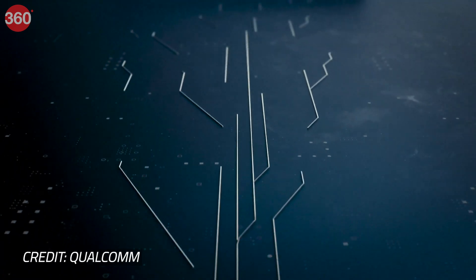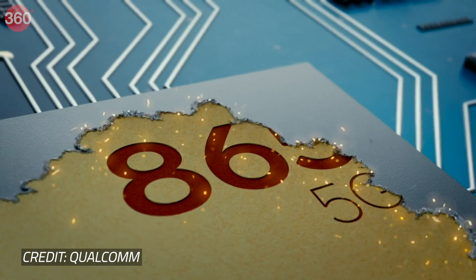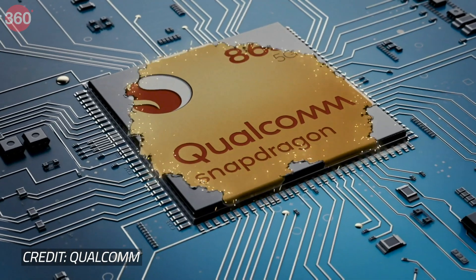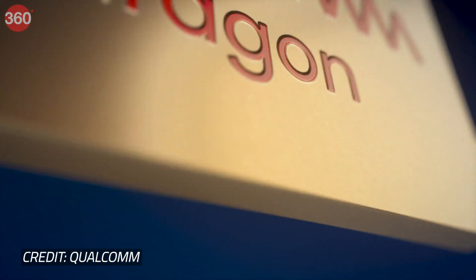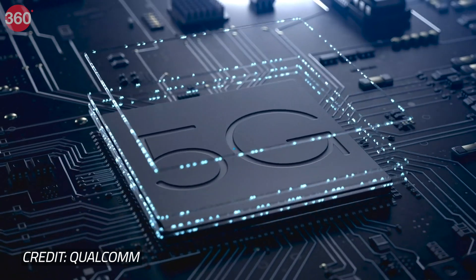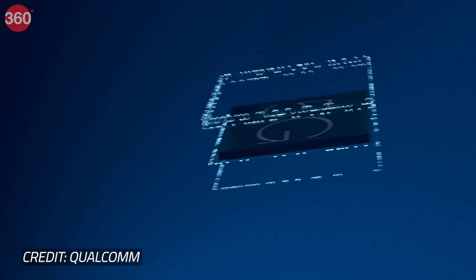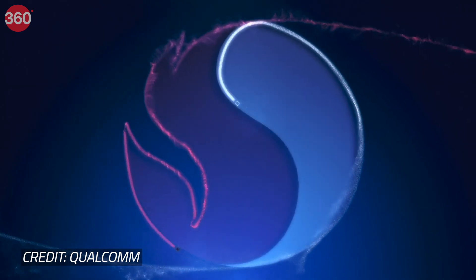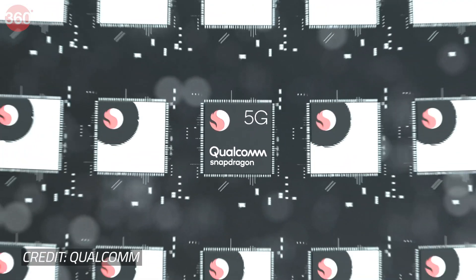According to Qualcomm, the 5G-capable Snapdragon 865 — the successor to the current flagship chips Snapdragon 855 and Snapdragon 855 Plus — offers up to 25% better performance and power efficiency. The Snapdragon 765 and Snapdragon 765G SoC feature an integrated Snapdragon X52 5G modem. Qualcomm says the Snapdragon 765G offers around 10% better graphics performance than the 765, making it ideal for gaming smartphones.